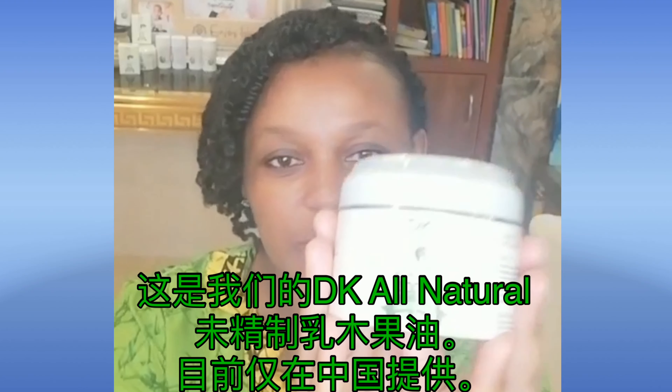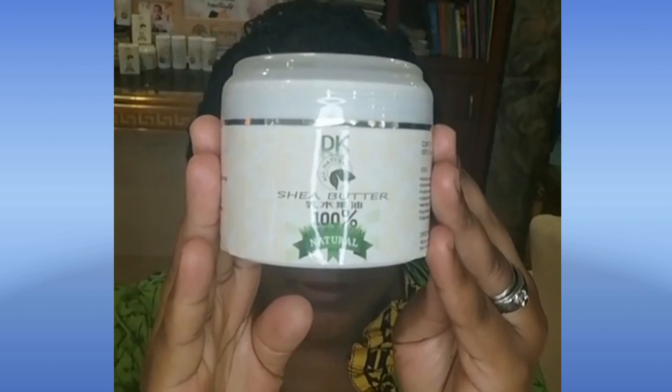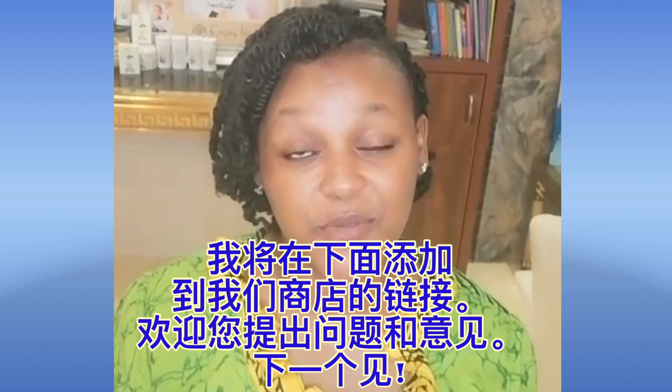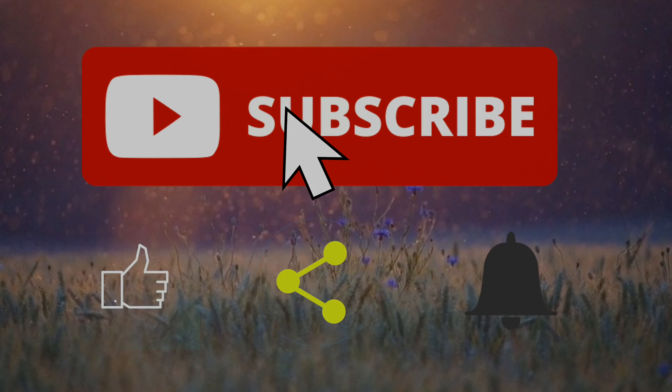Thank you for tuning in today. I really hope you enjoyed the video and learned as much as possible before your next purchase of shea butter. I hope to see you on my next one.